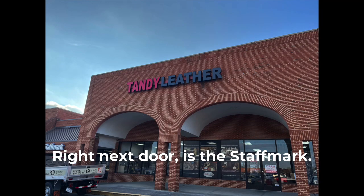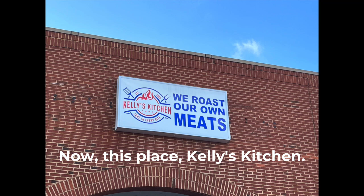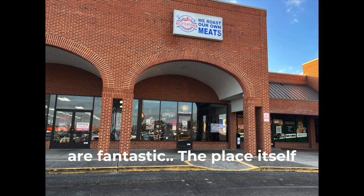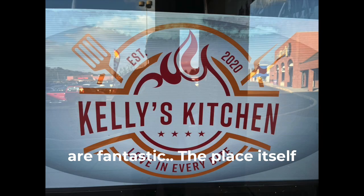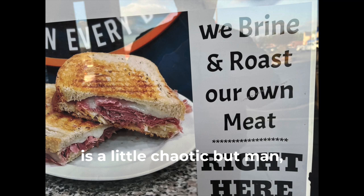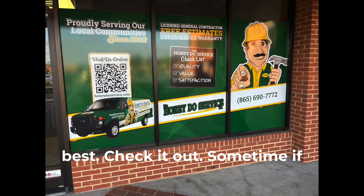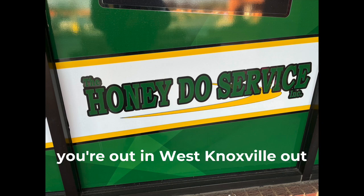Right next door is the Staff Mark, and then there's Tandy Leather. Now this place — Kelly's Kitchen — I've been in here. These sandwiches are fantastic. The place itself is a little chaotic, but man, those sandwiches. That meat is the best. Check it out sometime if you're out in West Knoxville in the Cedar Bluff area.